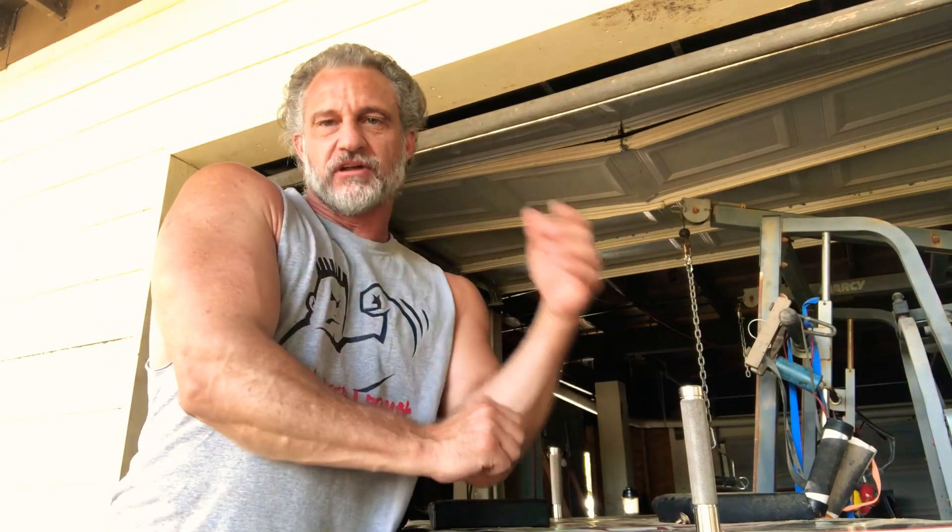So I can't do any bicep work, but I've been doing a lot of tricep stuff and a lot of pronation exercises, some wrist curls too, so I'm keeping my forearms up. The only thing I can't really work is my bicep. I even figured out a way to do shoulders and chest.